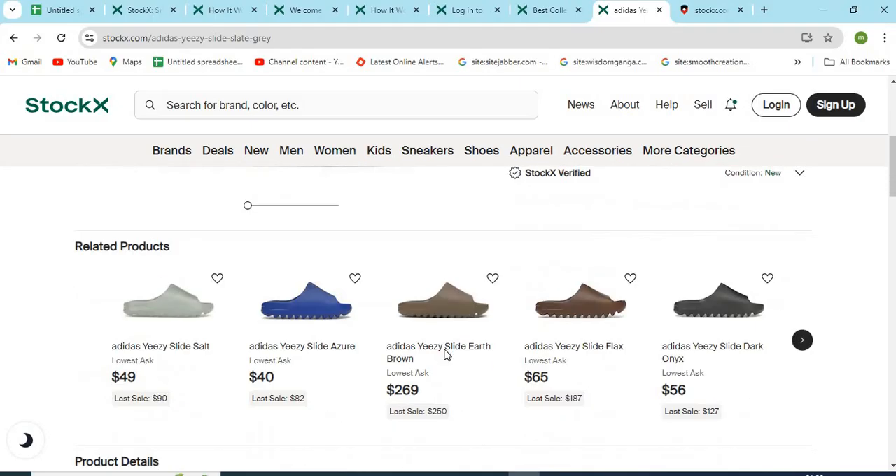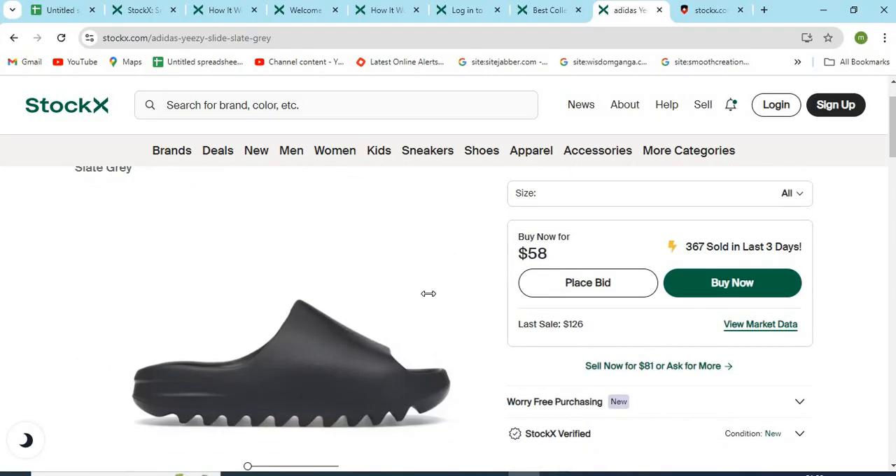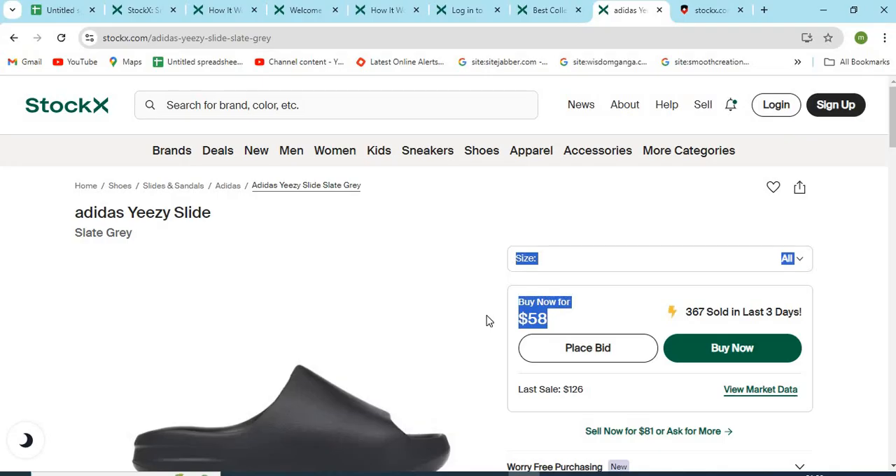Fifth, check if the models and product images are properly visible. If the images are cropped or copied from other websites, that might be a sign of a scam. Sixth, check if the website is providing very high discounts, as this can be a trap for customers.